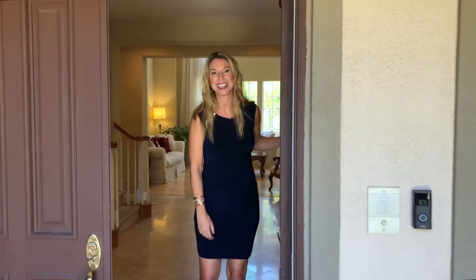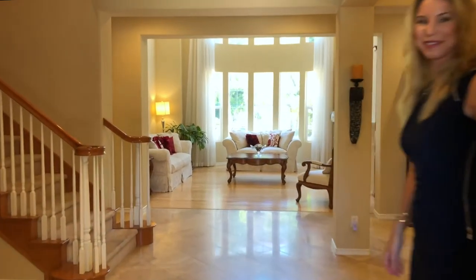Hi everyone, I'm Janelle Garrison with Berkshire Hathaway Home Services and I'm so delighted to welcome you to this beautiful property, 8208 East Bailey Way, in the fabulous guard-gated community of Summit Point in Anaheim Hills. Welcome, please take a look.